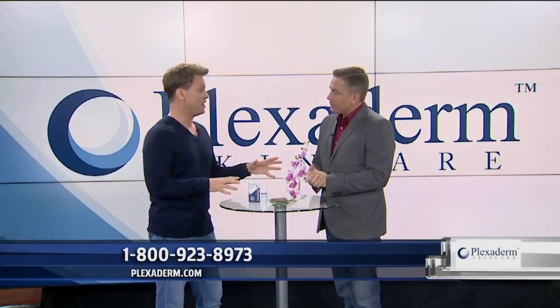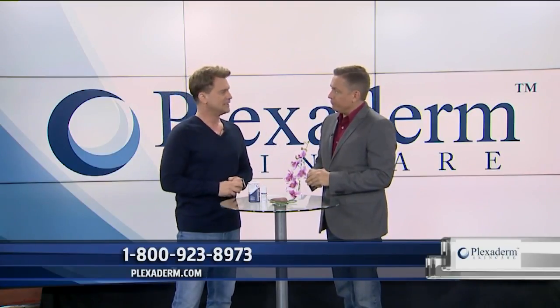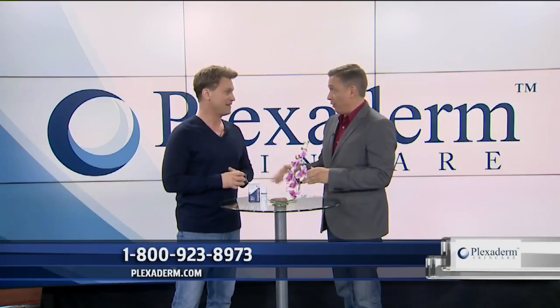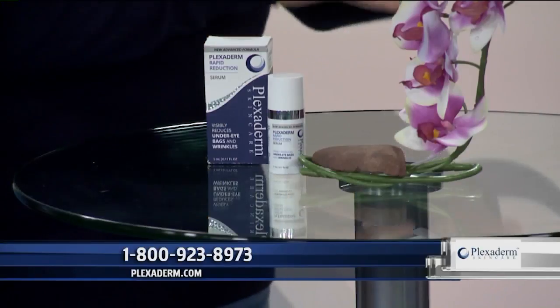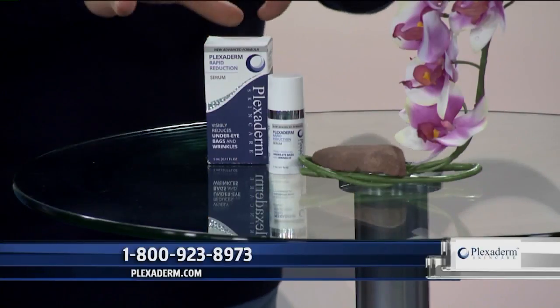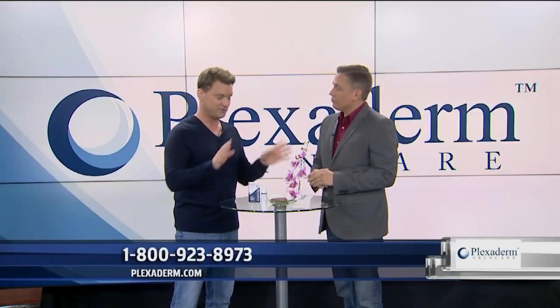We've really upped our game with the ingredients — specifically, acetyl hexapeptide-8. In the skincare world, it's known as Botox in a jar. But the great thing about Plexiderm: it's non-invasive, completely topical, no expensive doctor visits or painful injections.